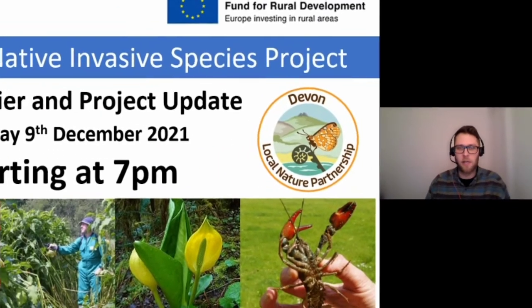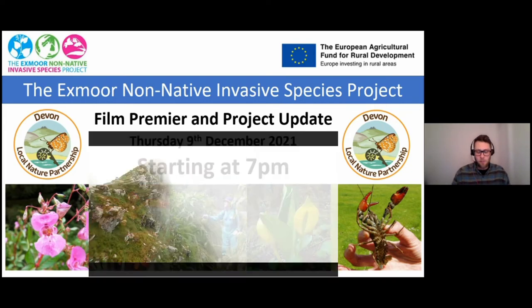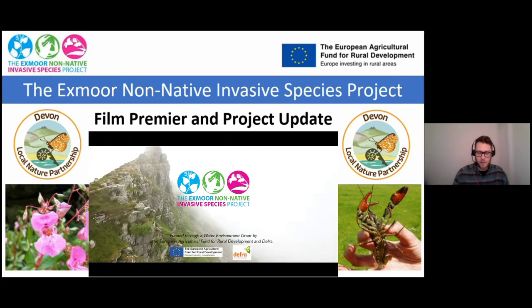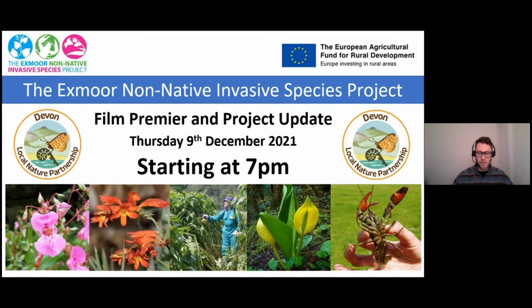Tonight is a complete takeover by the Exmoor non-native invasive species project team, where we're going to be hearing about fantastic pioneering technology and mapping they've been introducing and test piloting in the Exmoor area to tackle some of our most virulent non-native species such as red signal crayfish. We'll also be premiering their new video towards the end. I'll hand over to Ali now.